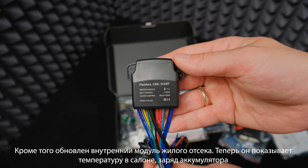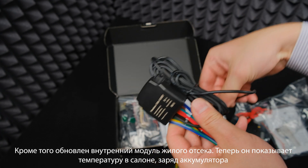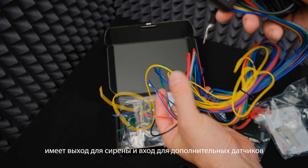Besides that, we updated the Camper indoor model. Now it shows interior temperature, battery status, has an output for the siren, and an input for additional sensors.